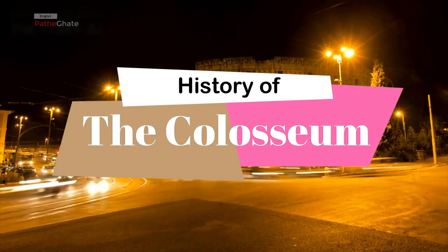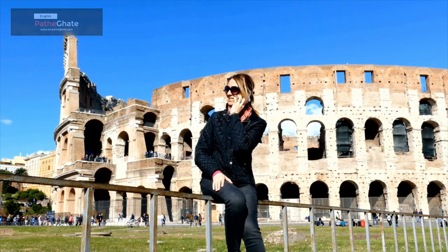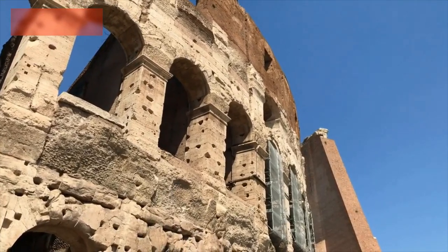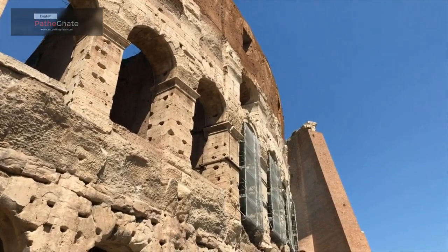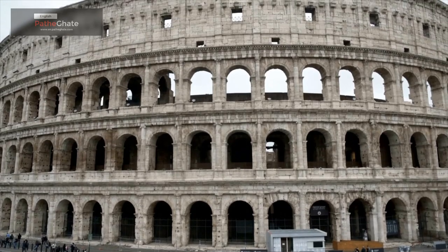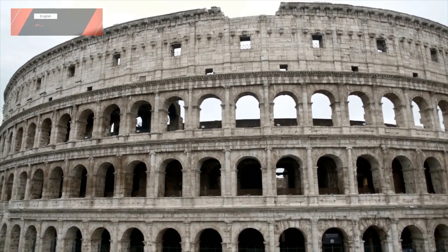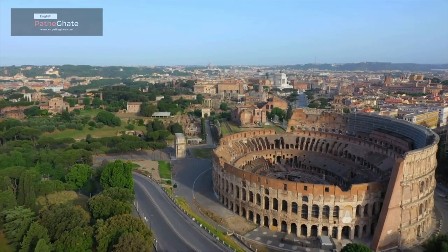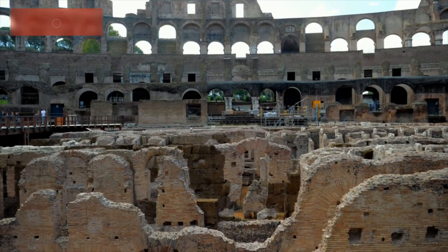The Colosseum was built in the 1st century AD by the Roman Emperor Vespasian. It was originally known as the Flavian Amphitheater, after the Flavian dynasty to which Vespasian belonged. The Colosseum was built to host gladiatorial contests, public executions, and other public spectacles. It could hold up to 80,000 spectators.